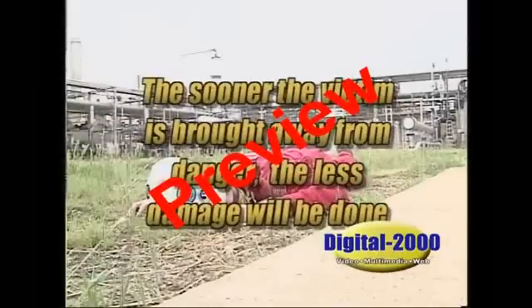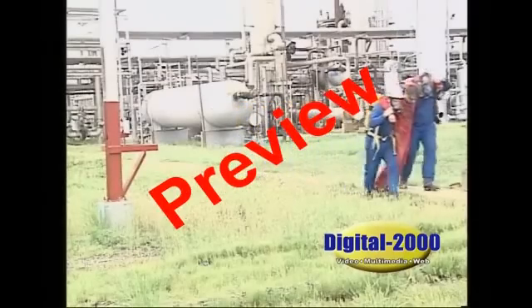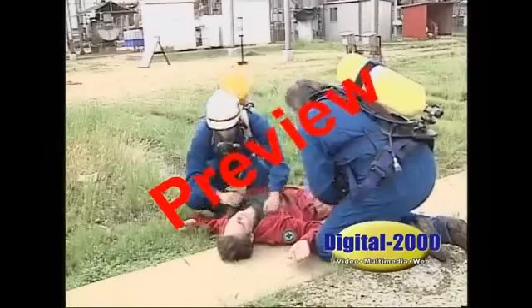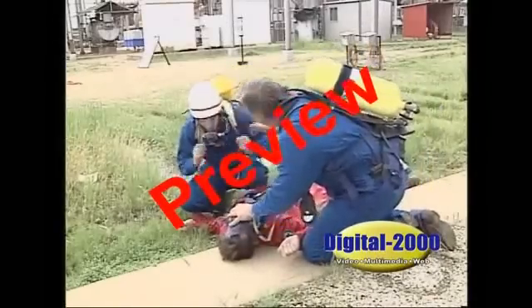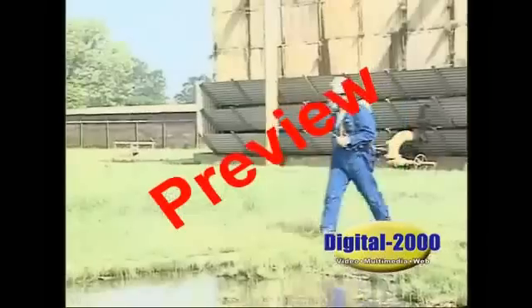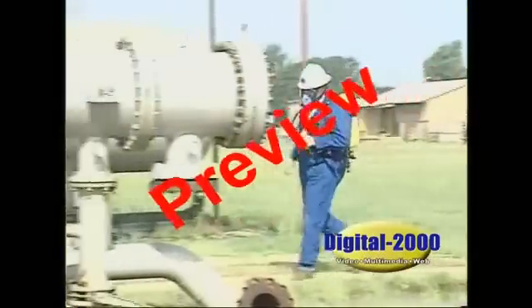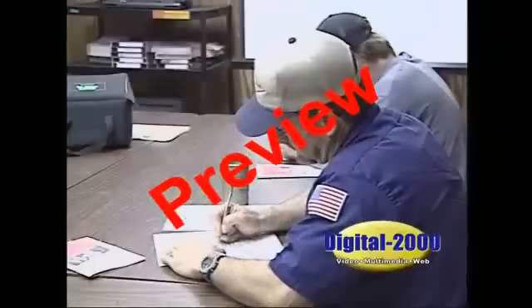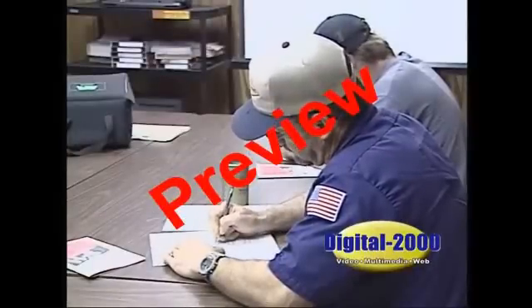The sooner the victim is brought away from danger, the less damage will be done. Remove the victim to fresh air as quickly and carefully as possible. Provide rescue breathing and arrange for prompt transportation to medical facilities. No one is allowed to return to the area until it has been monitored and determined to be safe. You will receive additional training in first aid and CPR techniques to help you in rescue efforts.